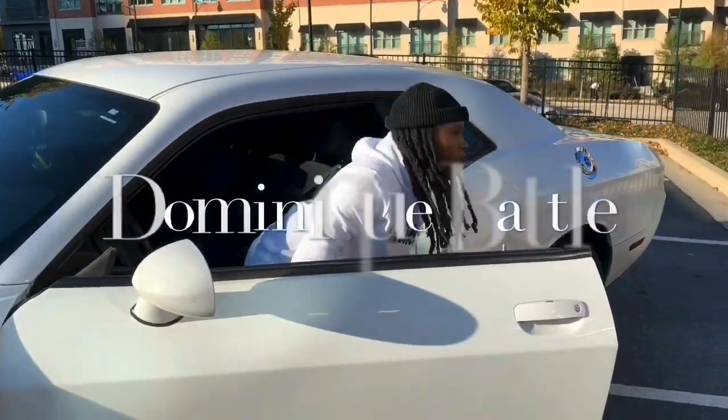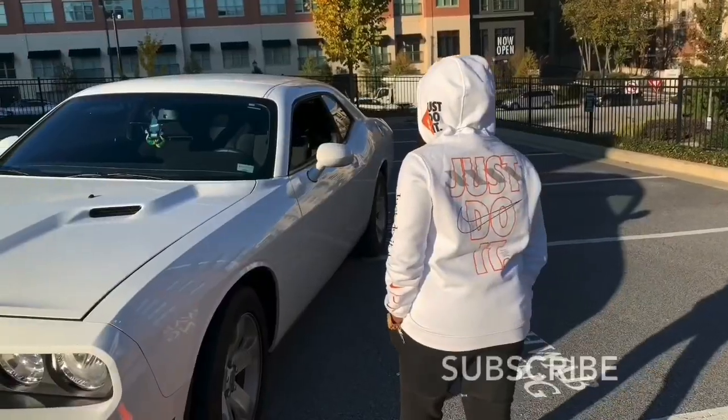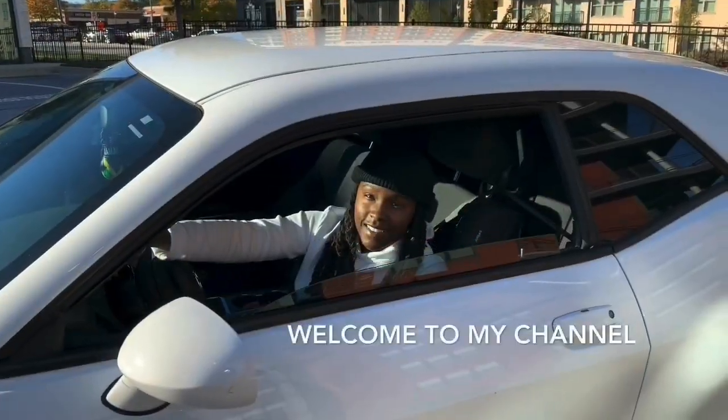Y'all can't tell me these shoes ain't fire! What's up YouTube, it's Dominique and I am back again with another video.